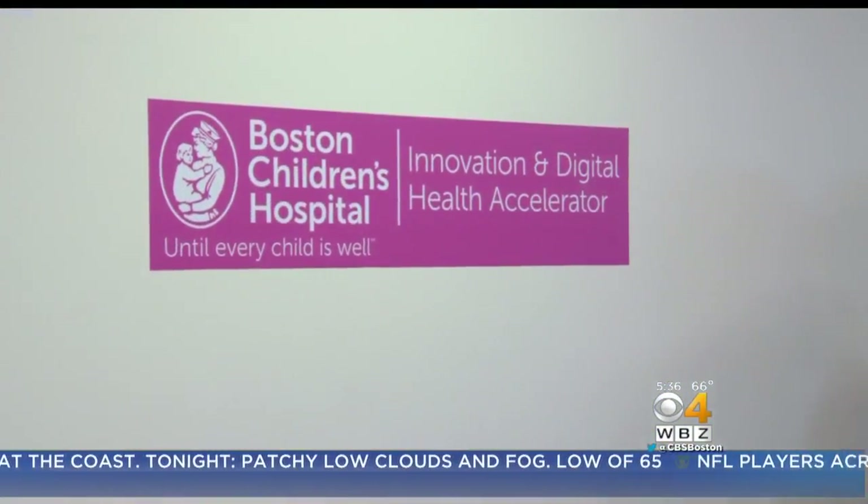The CareMap app is currently available at the App Store for free. Since its launch in mid-June, hundreds of people have started using it. I'm Dr. Malika Marshall, WBZ News.